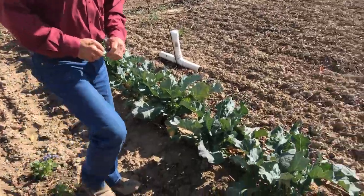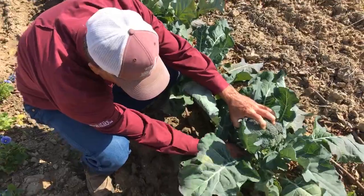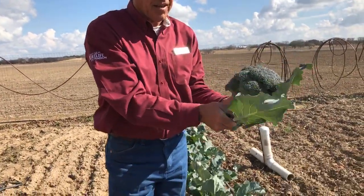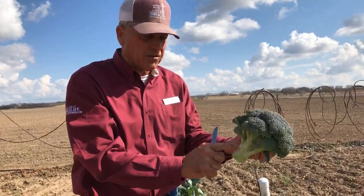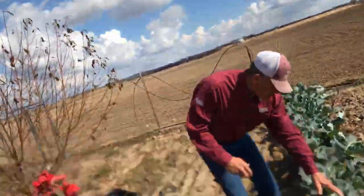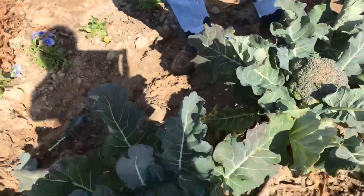Here we have broccoli that's prime. See the big beads of the head are still tight, so obviously you can harvest those. We try to tell people to harvest them low, and you'll get a more in-depth discussion on broccoli harvest in a couple of weeks. Notice the nice head here — there's a lot of nutrition in that stem, and all you've got to do is pull back the rough stuff. Don't ever overlook using a lot of stem. You've got to be careful if you get some cold weather — you can get some freeze damage. Keep your winter vegetables well watered and fertilized.